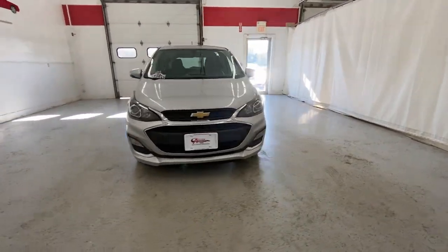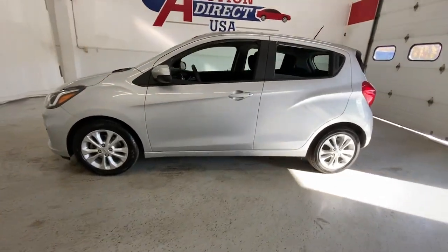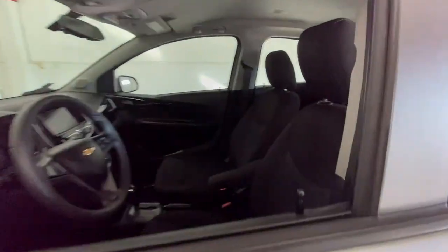Get acquainted with the 2020 Chevrolet Spark. This vehicle is an outstanding buy with fewer than 70,000 miles on the odometer.